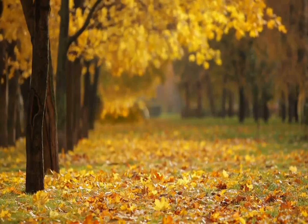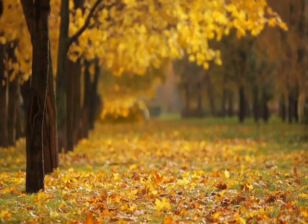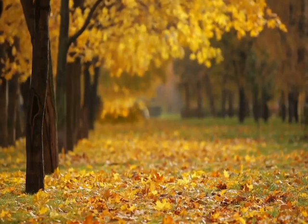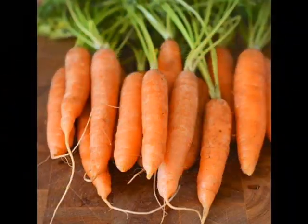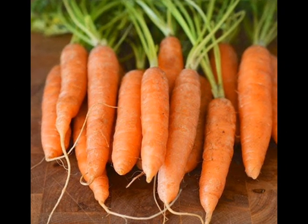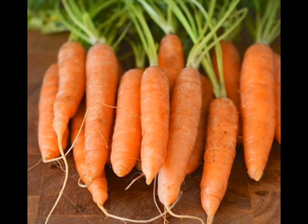5. May Prevent Cognitive Decline. The same study noting the oral benefits of carrots also found that a diet including carrots may provide cognitive benefits. A higher intake of cooked or raw vegetables, including carrots, was associated with a reduced risk of dementia.